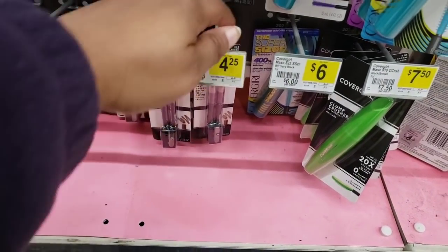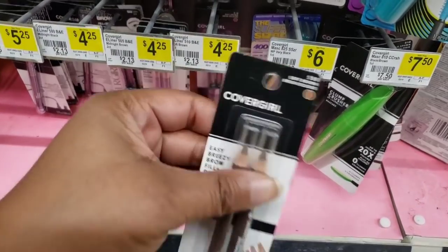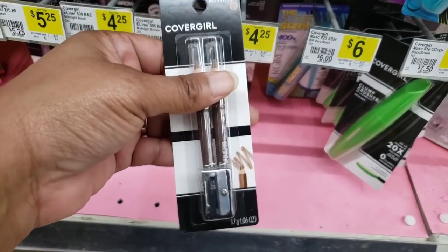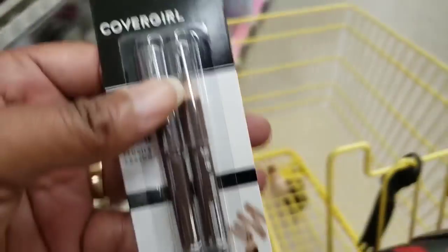Y'all, I'm pretty sure everybody's aware of Cover Girl. We're gonna pick this up — there's a digital coupon and it's number 510. It says $4.25 here and there's a digital coupon, so y'all we're about to get birthday ready. These are the items that we have so far in our cart.